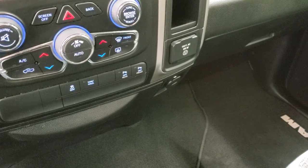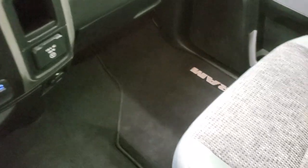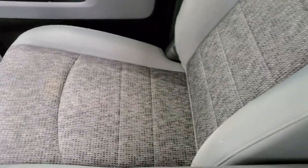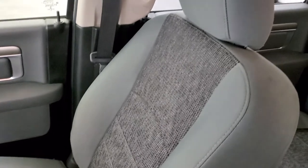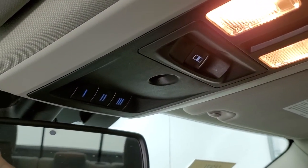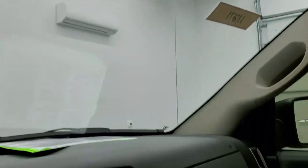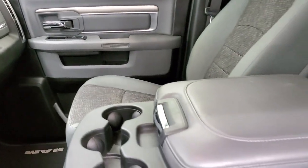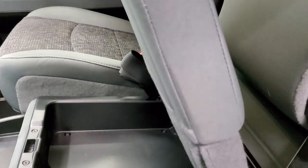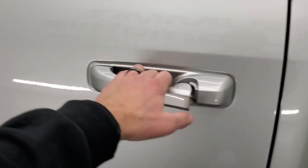It has a 115-volt, 150-watt plug-in. Look how nice and clean that carpeting is. The passenger side seat is in excellent shape as well — no rips or tears. The headliner is in really nice clean condition. Up here you have map lights, a power slide rear window button, HomeLink buttons for your garage door and security systems, and SOS and assist buttons in the rear view mirror.